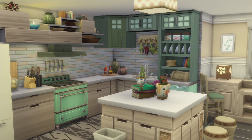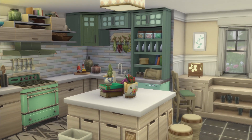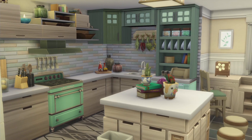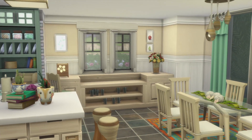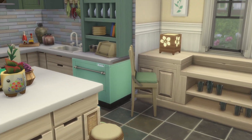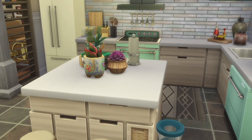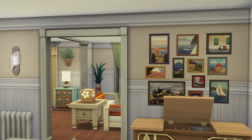I mixed a lot of styles and packs and I really like it — I hope you like it too. You have furniture from Jungle Adventure, Parenthood, and Island Living, and the colors really matched. You also have a little table here, a bar, and a cat bowl — you can have a cat or a dog if you prefer.